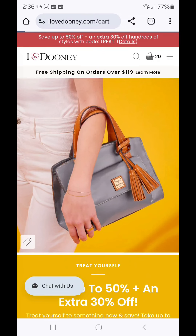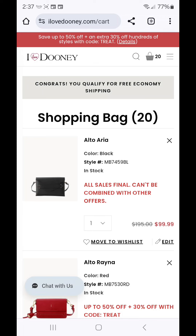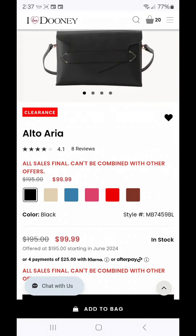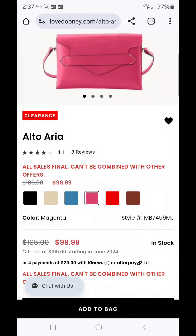The very first one was not included in the TREAT promo. It is actually on clearance and it is the Alto Aria, on clearance for $99.99. I traveled this week with Alto Aria — I used it as a small evening bag. It fits my phone, car keys, card case, and I was even able to throw my glasses in there. I took the gold chain strap so I was able to use it as a shoulder bag or a crossbody. It worked out perfectly.